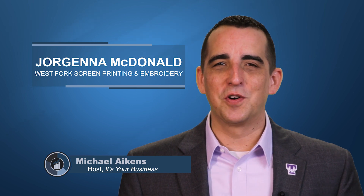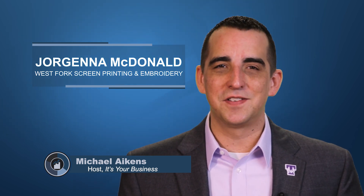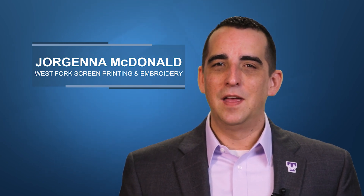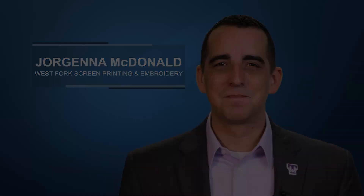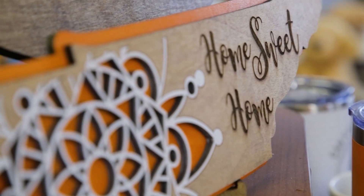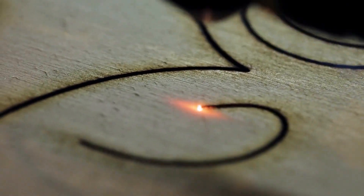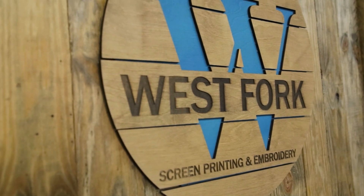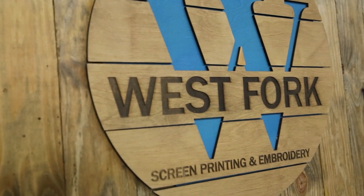A perfect example of creativity and talent in business is West Fork Screen Printing and Embroidery in Livingston, Tennessee. They use their creativity and talents to bring their clients' ideas to life and make sure their clients get the results they're hoping for. We're here in Livingston, Tennessee with Jojina McDonald, owner of West Fork Screen Printing and Embroidery. Jojina, welcome to the show. So let's get started — what is West Fork Screen Printing? What do you all do?